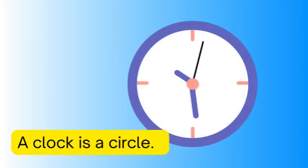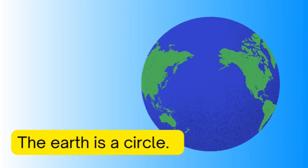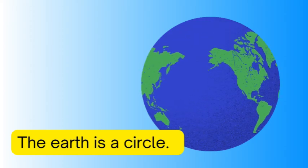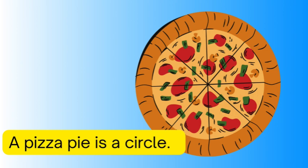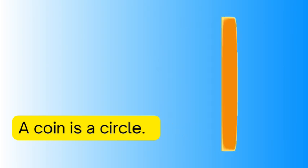The earth is a circle, a pizza pie is a circle, a coin is a circle.